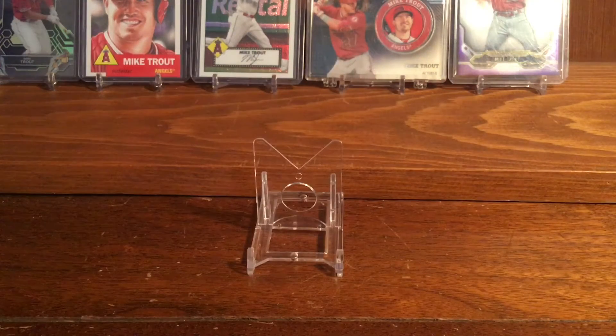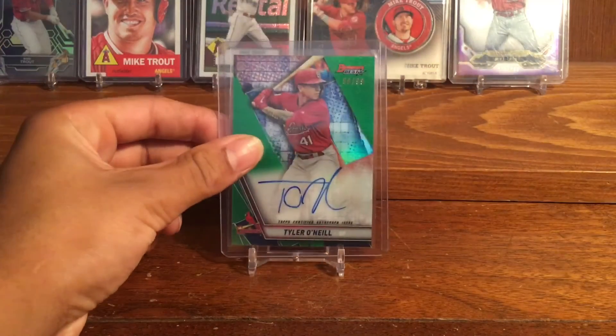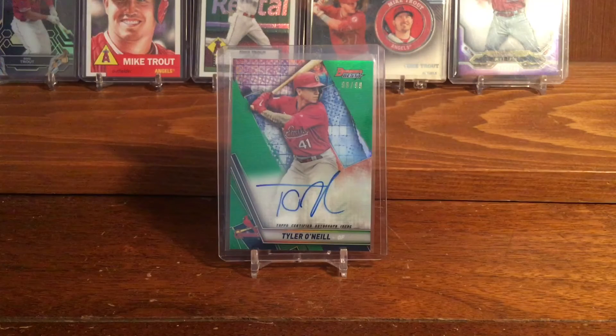The rest of the cards I will be showing you are from eBay purchases. The next card I bought was this really nice 2019 Bowman's Best Tyler O'Neill green autograph, numbered out of 99. This guy's on fire for the Cardinals — he hits home runs like it's nothing. I did not have an autograph of his in my collection yet, so I decided it was time to get one.